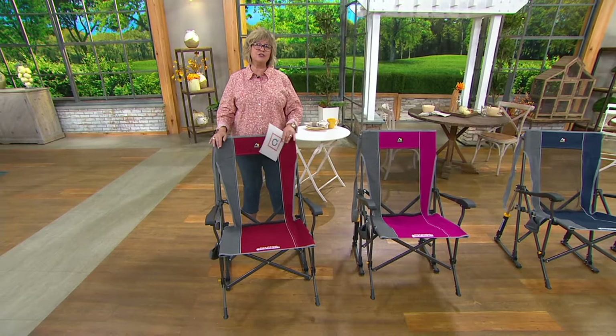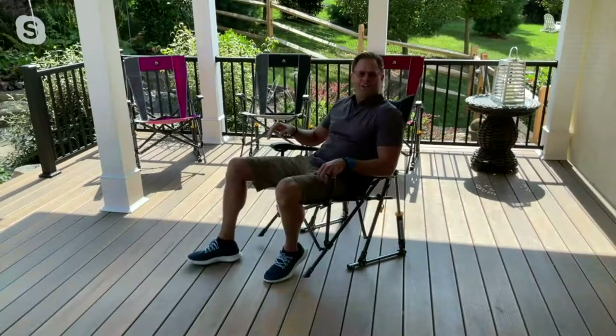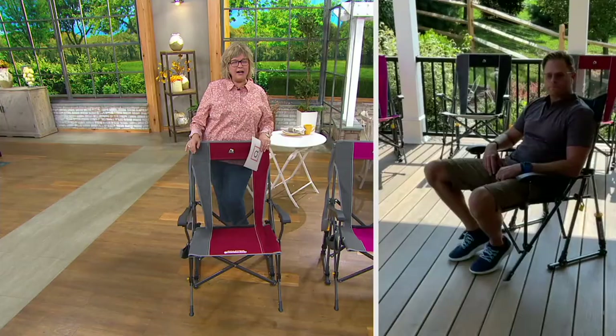Welcome to the show, Chad — tell us how tall you are. Chad is six foot four. Look how well he fits in that chair — it's not a tiny chair. It's comfortable, his legs aren't bent way up to his chin. Isn't this the greatest rocker?